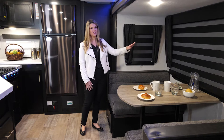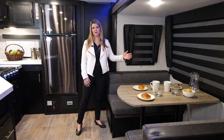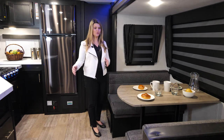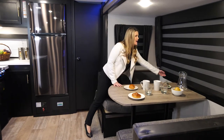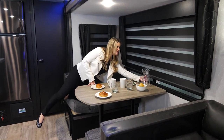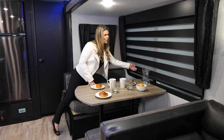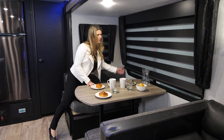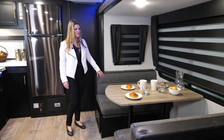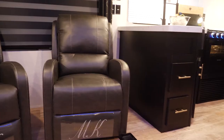In addition to the panoramic windows all around the unit, you can open these windows, which is great because you get a ton of cross breeze. Everything has zebra blinds so you can adjust the amount of lighting — if you want it completely blacked out or you can roll them all the way up to get tons of light and check out the scenic views at your campsite.